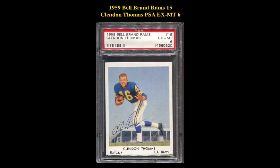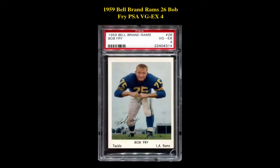The next card is a 1959 Bell Brand Rams 15 Clendon Thomas PSA EX-MT 6. This LA Rams halfback card is currently for sale on our Marketplace at $67.